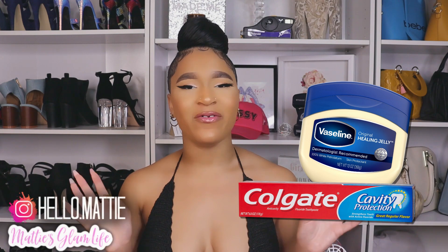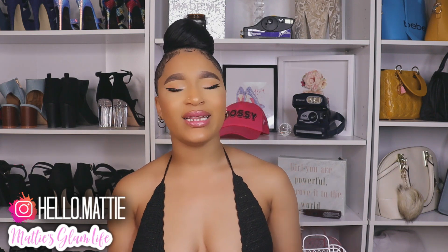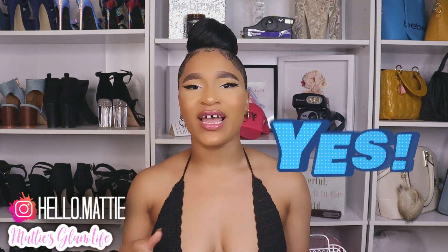First and foremost, we have the very famous Colgate toothpaste face mask. This is one of my favorite face masks I've ever tried. You only need the smallest amount of Colgate or any other white toothpaste. It has to be white toothpaste because it typically contains baking soda — so definitely check the container. I'll leave some of my favorite toothpastes that contain baking soda listed down below.